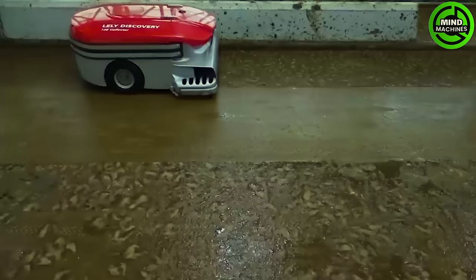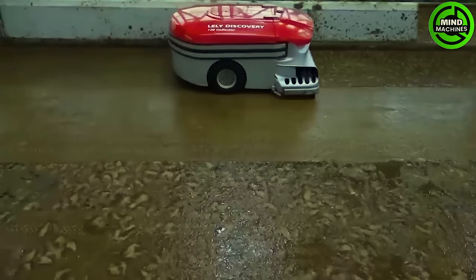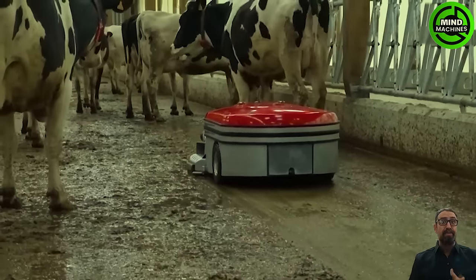This is a livestock farming revolution — a robot that can clean up every nook and cranny in the livestock pen.